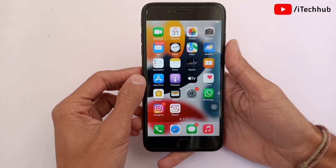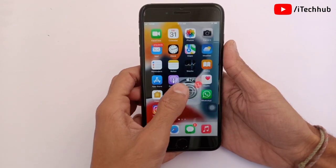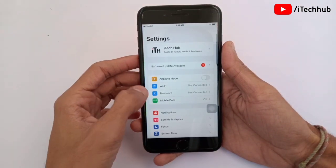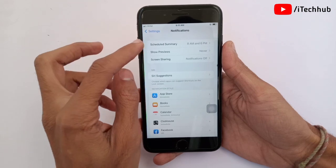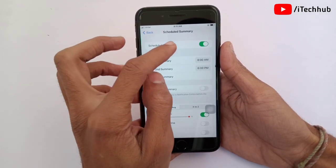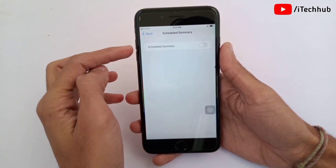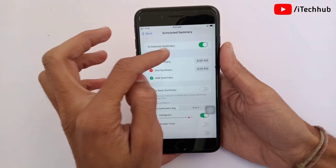The second solution is also very important: turn off Notification Summary on your iPhone and iPad. Sometimes after the iOS 15 update, Notification Summary is turned on but notifications are still not showing for some applications. To fix that, open Settings, scroll down and tap on Notifications. The first option is Scheduled Notification Summary — simply turn it off. Please make sure to turn off this feature on your iPhone and iPad.